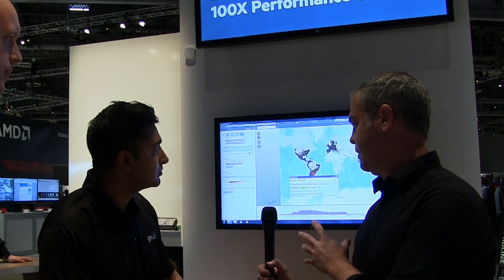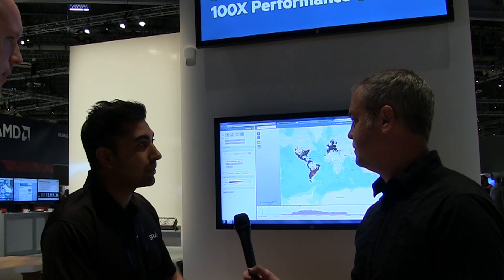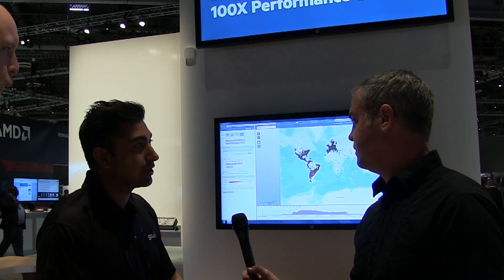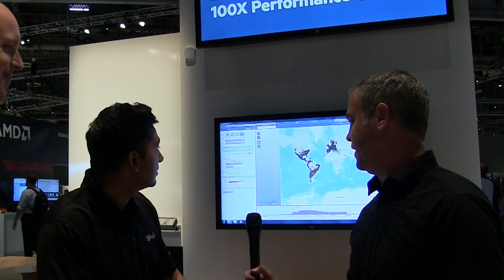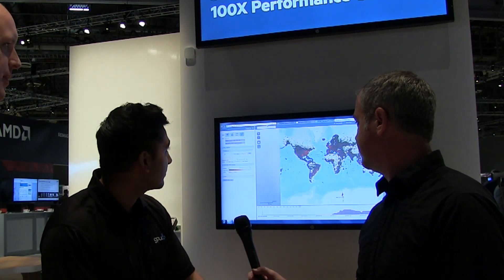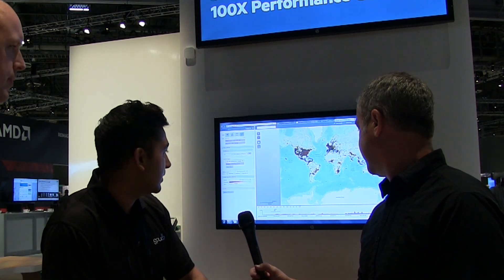So what would be a business case where somebody would want to apply this technology? Processing big data feeds coming in at very high velocity and doing advanced analytics to see what's going on in real time is a bread-and-butter use case for us. Like the presidential election right now might be an interesting use case. Definitely — so to show that, I can do a search, let's say on Trump.